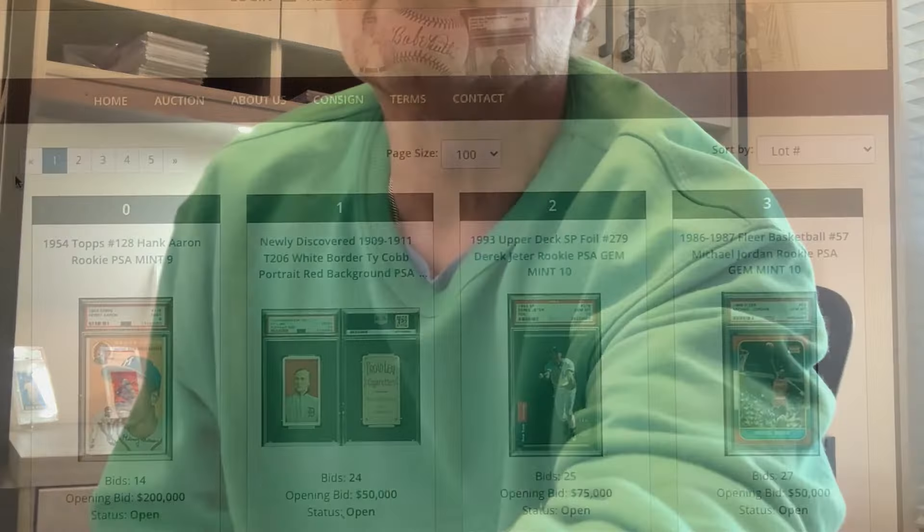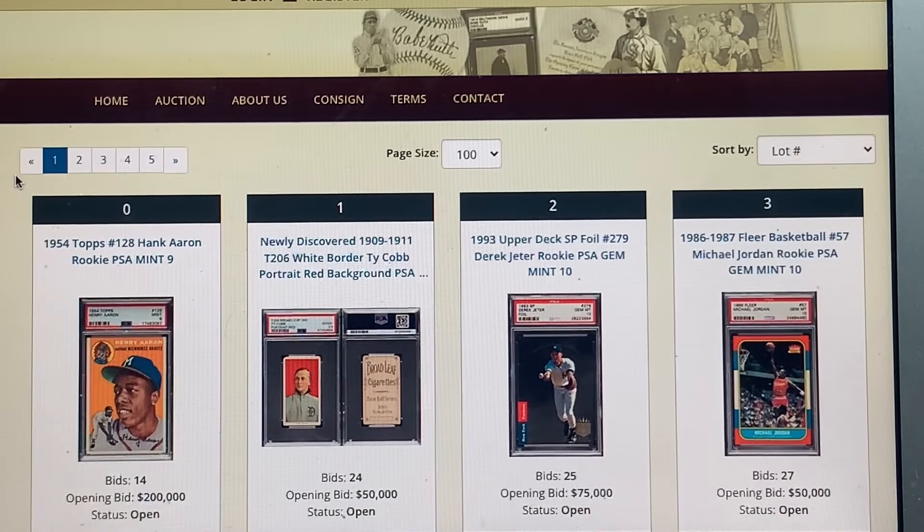Strongsville card show is coming up this weekend — I'll bring enough for hot dogs and cokes, wink wink — I'll buy something if I see something good, but honestly I'm saving my money for these blockbuster auctions. Let's get started with REA.